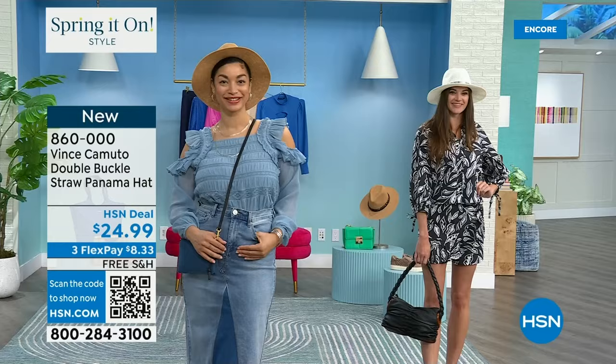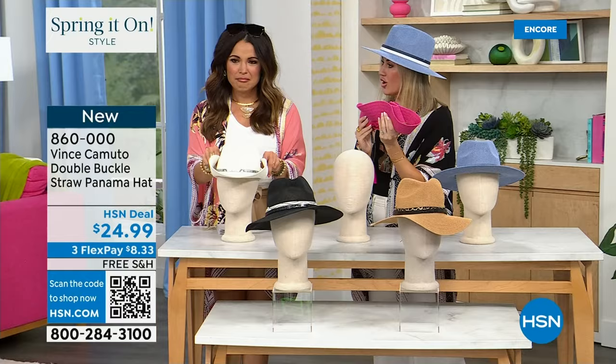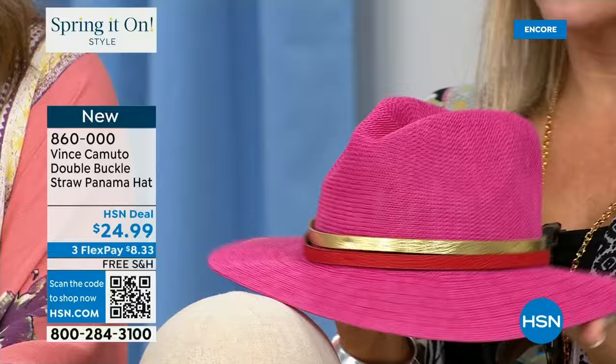The most important part of this hat — it's packable. So throw this in your suitcase, put it in your carry-on bag. I can wrap it, fold it up, fold it like a little burrito. And it immediately unfolds. If you ever get a crimp or a crease...